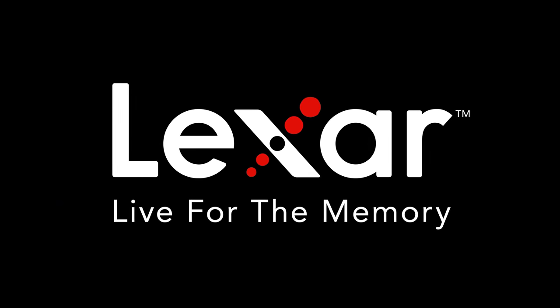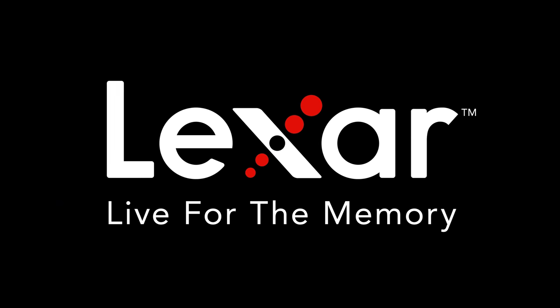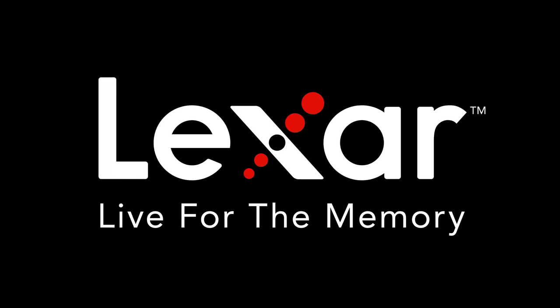Before we get going today, this video is sponsored by Lexar. If you need fast, reliable and high-quality SD cards, look no further than Lexar.